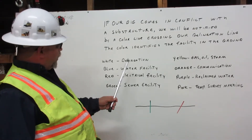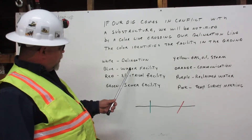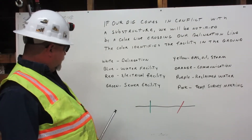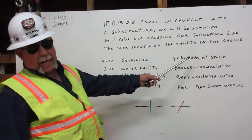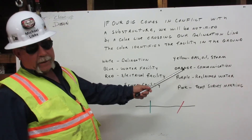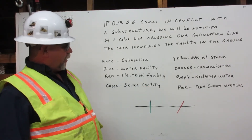White is our delineation line. Blue is a water facility. Red is an electrical facility. Green is a sewer facility. Yellow is a gas, oil, or steam facility. Orange is a communication facility. Purple is a reclaimed water facility.